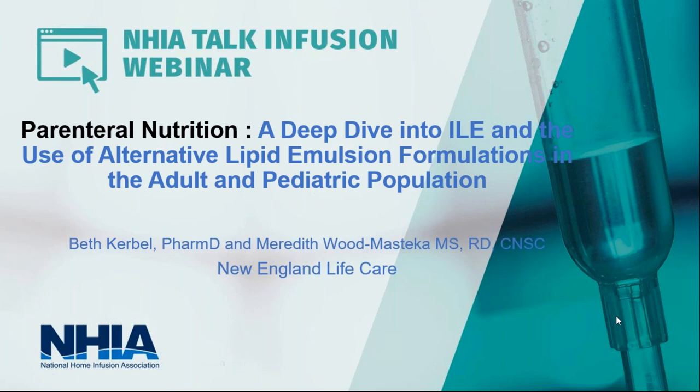Now on to our presentation. Our two speakers today are expert nutrition support clinicians. They will be collaborating to bring you information from both the pharmacist and dietitian perspectives. Meredith Wood-Mustica is the Regional Director of Nutrition Support and Strategic Partnerships at New England Life Care. Joining her today is Beth Kerbal, PharmD, New England Life Care's lead clinical pharmacist. We have a lot to cover today, so I'm going to turn it over to Meredith.